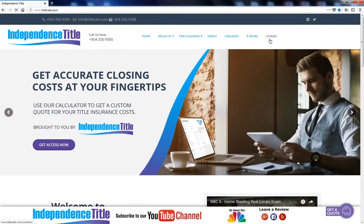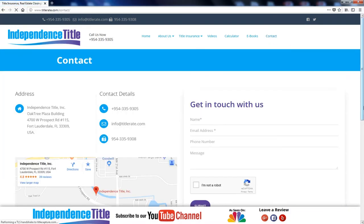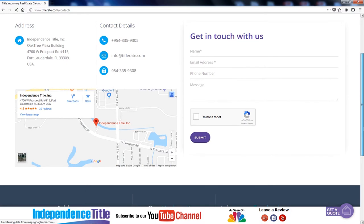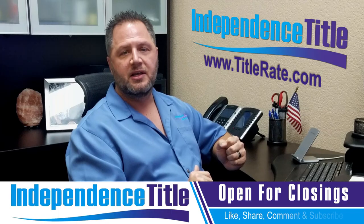The last section is Contact Us. If you need to contact us, want to find us on social media, subscribe to YouTube, get directions, or call, email, or fax our office — that's where you'll find all of that contact information.